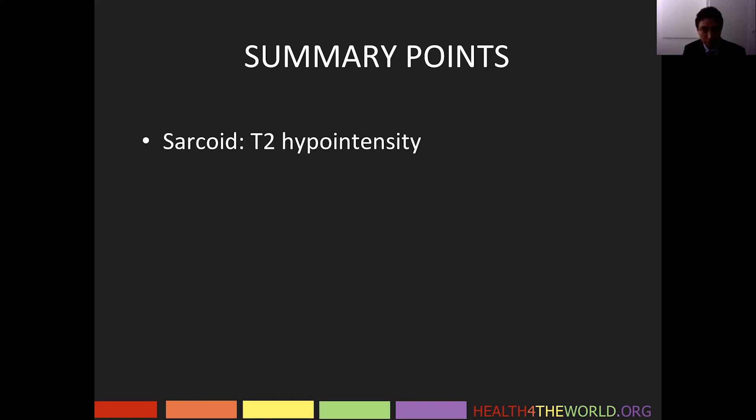Sarcoid — T2 hypointensity is one of the characteristic findings. However, that finding is not specific, as we also see it in other granulomatous processes as well as in Langerhans cell histiocytosis.